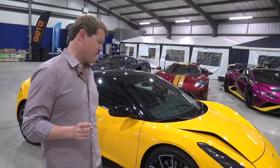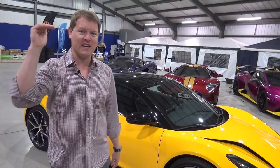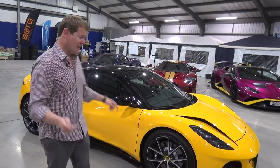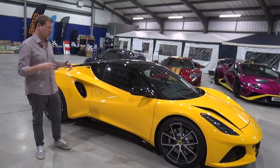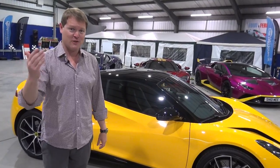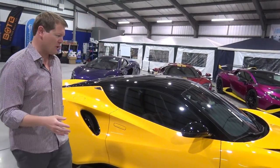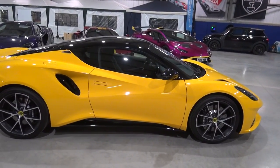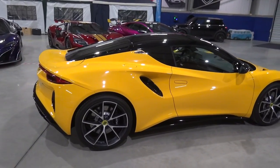Most notably and impressively, this car in first edition guise, which has a very high level of standard specification, starts from only £76,000 with looks like this. It looks like a supercar — the dual-tone paint scheme, the proportions, the shapes. It's a mid-engine, rear-driven configuration, but the price point is that of a sports car. The footprint is tiny, it's smaller than a 911, but has those wonderful shapes around it.